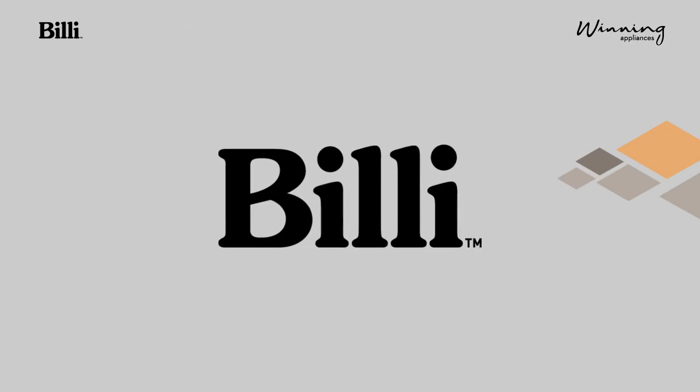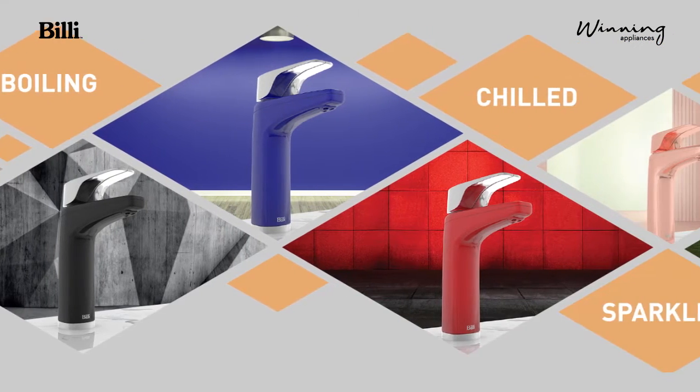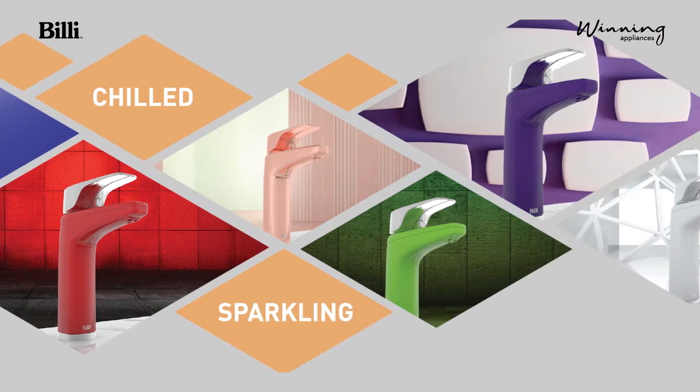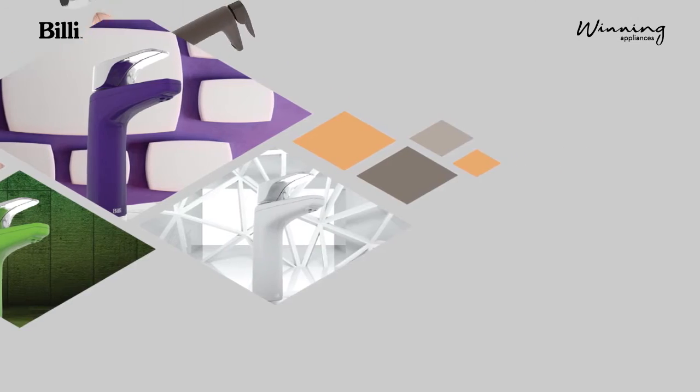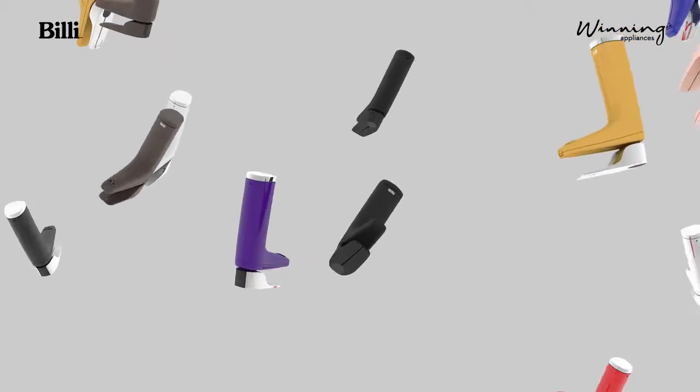Winning Appliances presents the new colour and finishes tap range from Billi. Billi brings boiling, chilled and sparkling water back to its purest form. A four-stage, high-performance water filtration system is just the start of Billi's revolutionary aqua genius story.